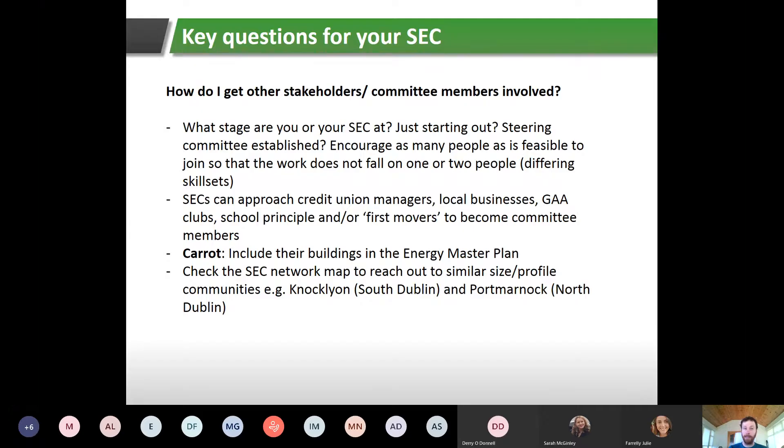Sometimes the structure already exists within a community through a parish council or similar, and it's about tweaking that structure to get more members involved. You're looking to encourage as many people as is feasible to join, so the work doesn't fall on one or two people. We've definitely seen that when work falls on one or two people there's too much to do and it can become overwhelming. It's important to get as many people involved from the start, and to get different skill sets — an accountant, for example.